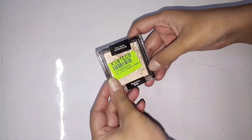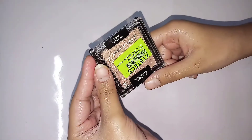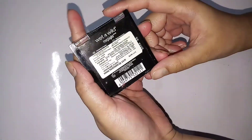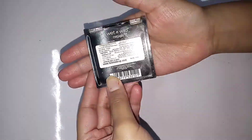Hey guys, welcome back to my channel! I hope you all are having a great day. Today I'm going to review the Wet and Wild Mega Glow Highlighter Powder, which I got from Flipkart for rupees 250.